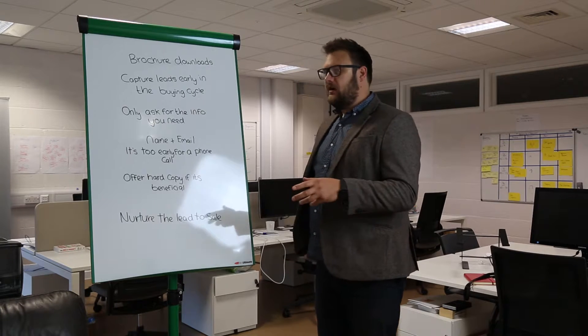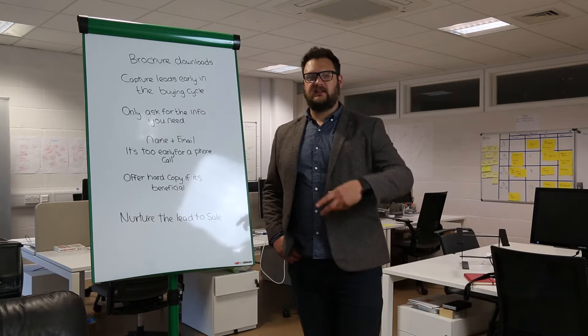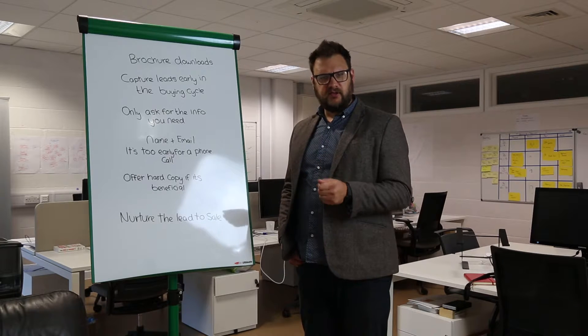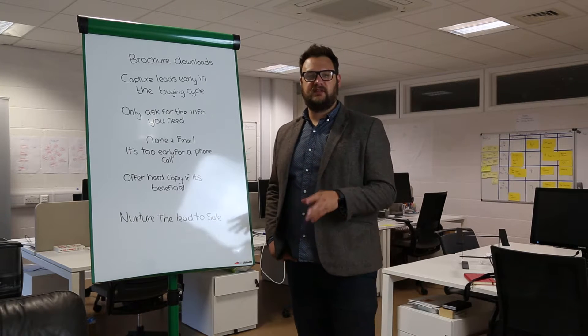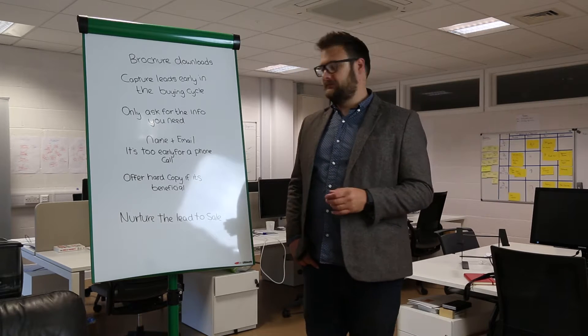There are people at the other end of the scale — we've had clients that ask for address, phone number, everything. But you've got to remember that you're in the research stage if you're downloading the brochure. You're not ready for a phone call, you probably don't want a phone call, that's probably going to put you off. So if you're asking for a phone number, I personally wouldn't — and we don't.